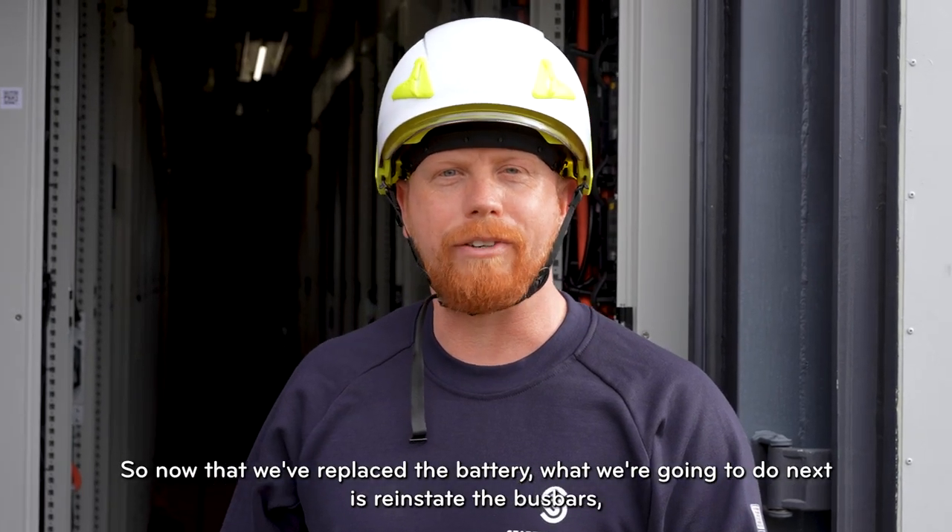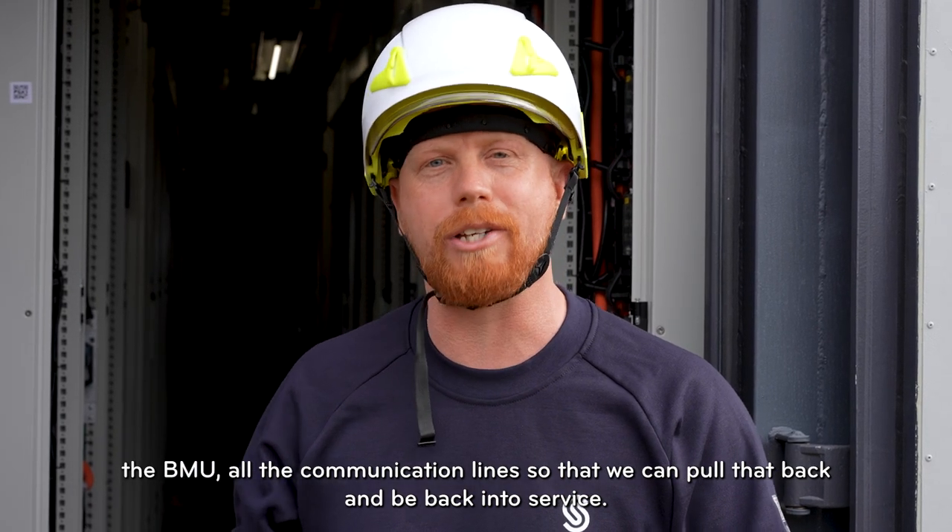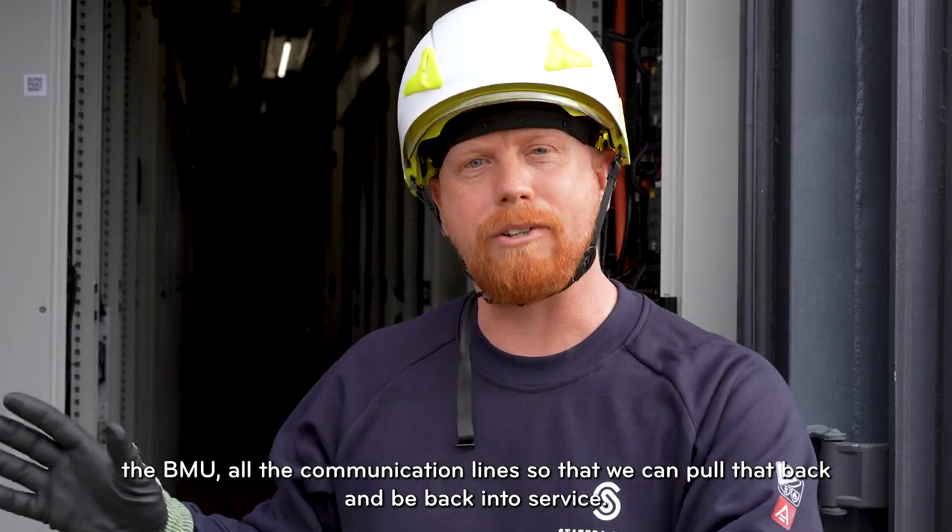Now that we've replaced the battery, what we're going to do next is reinstate the bus bars, the BMU, and all the communication lines so that we put the battery back into service.